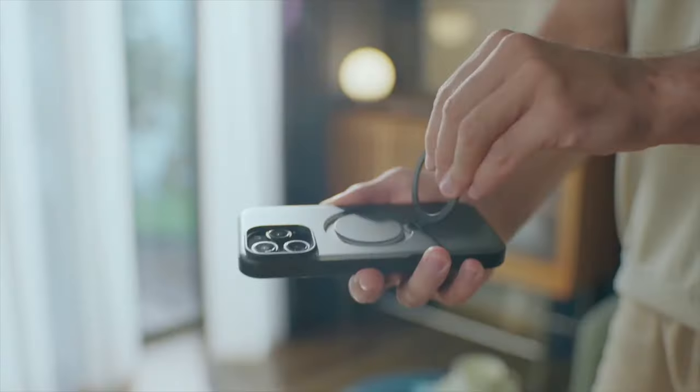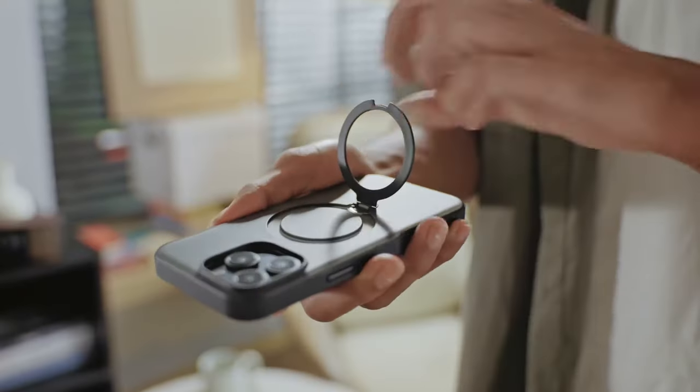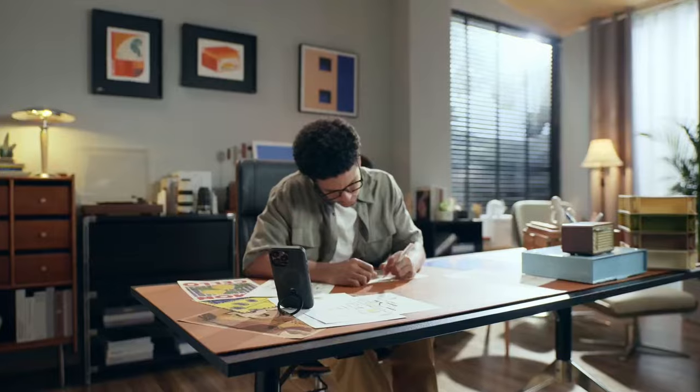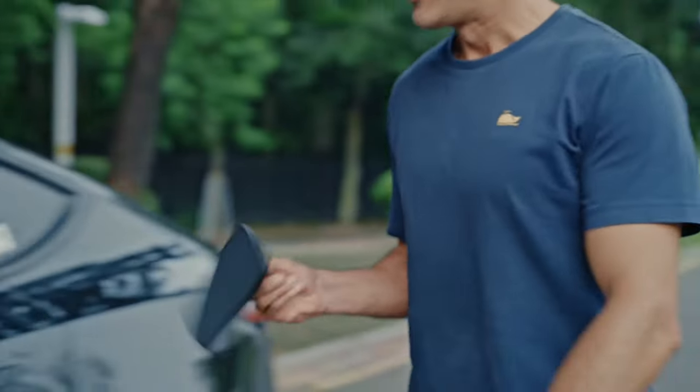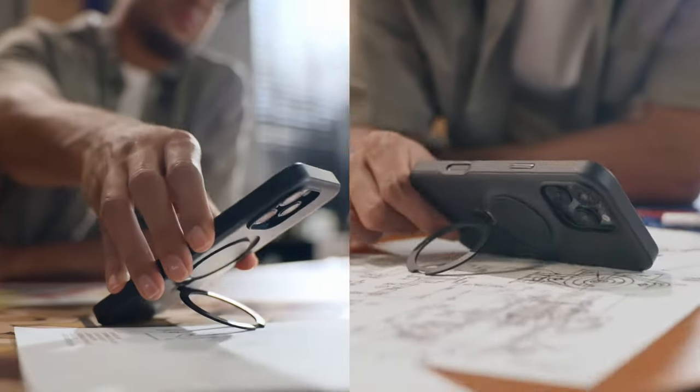After 30,000 rotation tests, this stand is built to last. The 3-in-1 kickstand isn't just for propping up your phone — it doubles as a ring holder and still supports wireless charging, giving you stability and convenience without ever taking the case off.